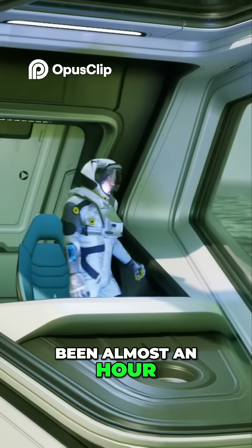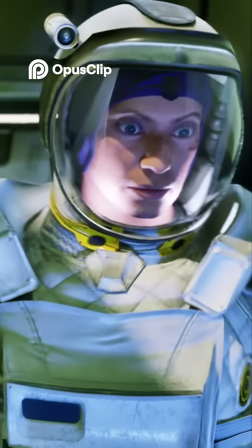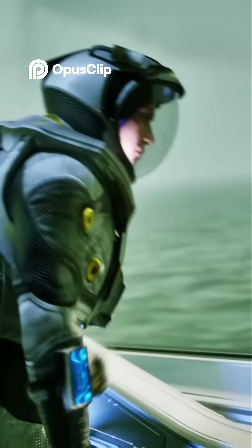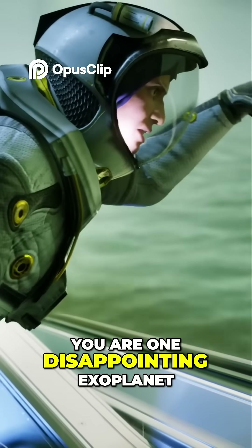It's been almost an hour, and all I see is water! Water! Everywhere water! I think I can land here. Seriously, Kepa, you are one disappointing exoplanet.